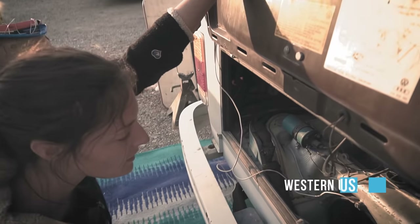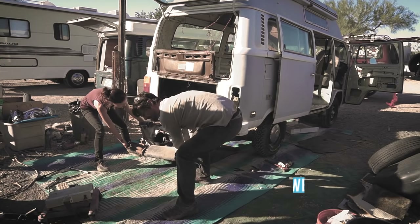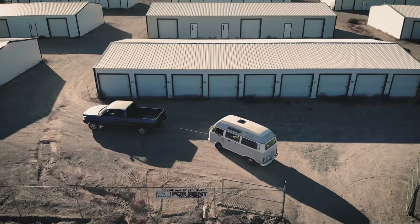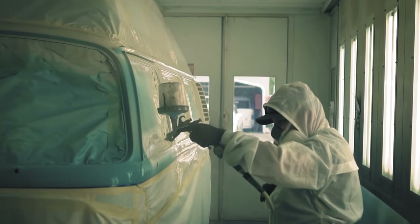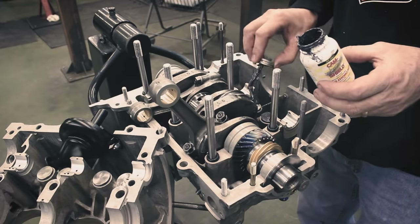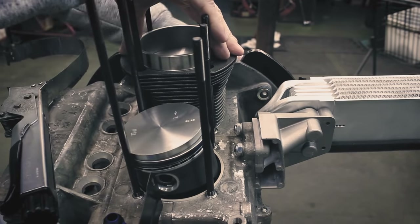When we first set eyes on this 1973 Combi in the Arizona desert and committed to transforming it into an off-grid mobile studio capable of driving on the world's most challenging roads, we knew we needed a reliable engine. So we teamed up with CB Performance in California to design and build a vintage engine with a modern twist.